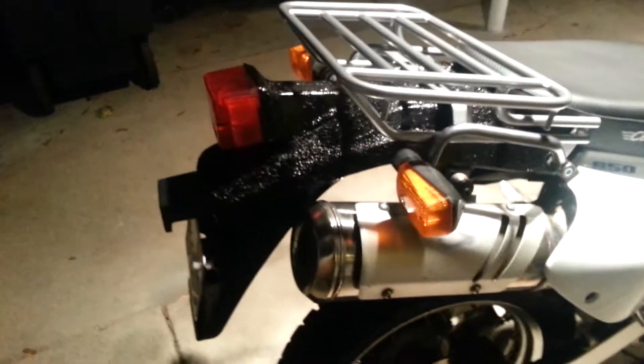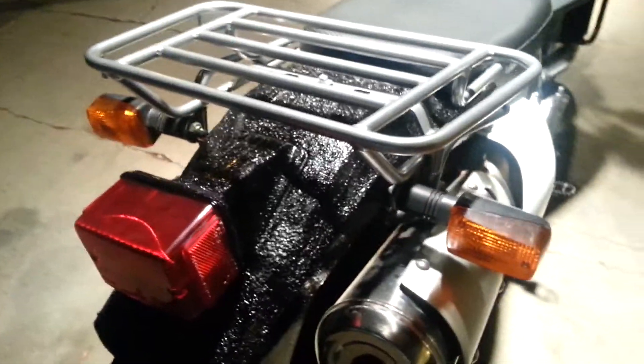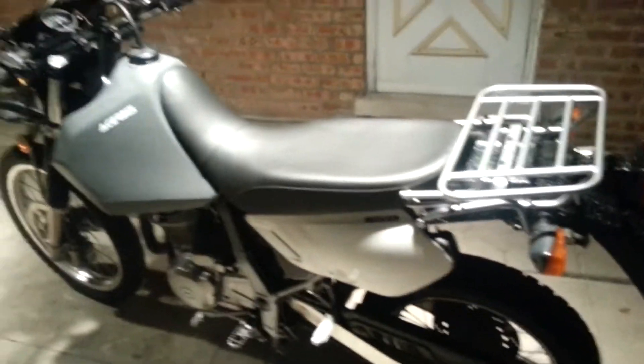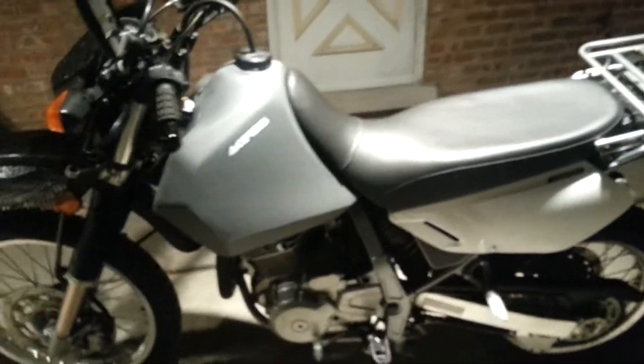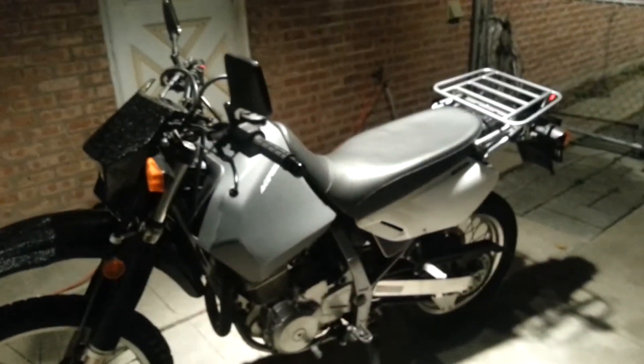Luggage rack is cool, and that whole back fender I did with the truck liner black. It's pretty nice, I like it. Hope you all did too — later.